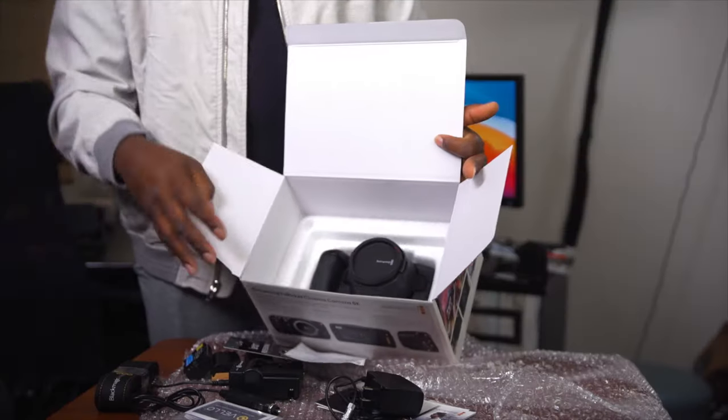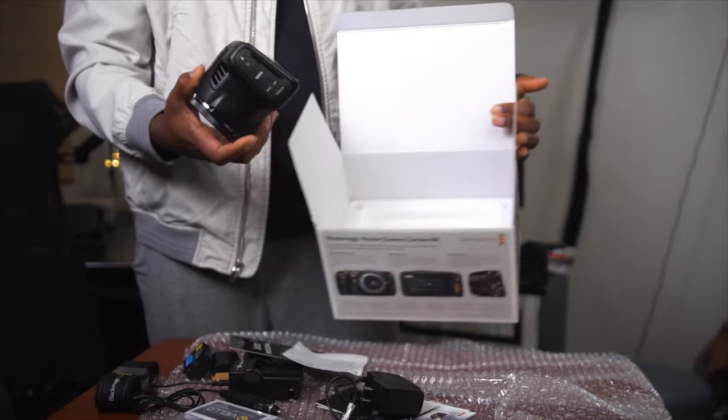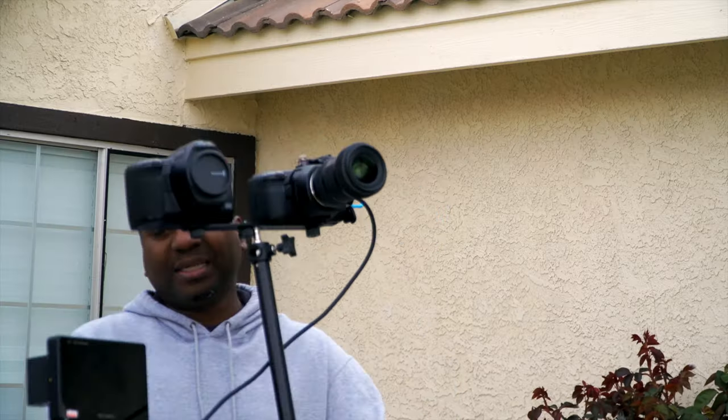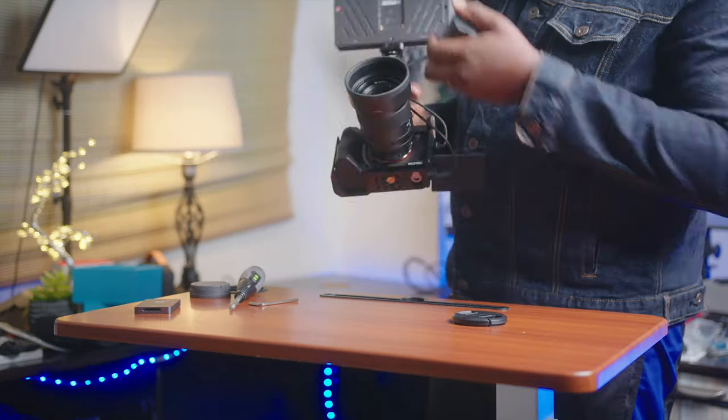First of all, if you've been on this channel, you know that I'm generally a Blackmagic guy — from the Pocket 4K to the 6K to the 6K Pro — and right now I rock with the Blackmagic 12K Pro. I also have the A7 IV and that's what I'm recording on. It's been good, I've been loving it.